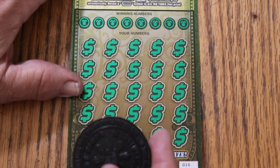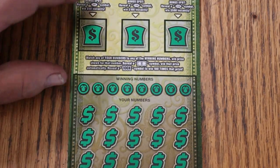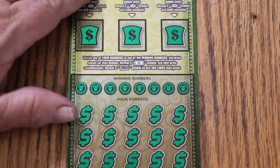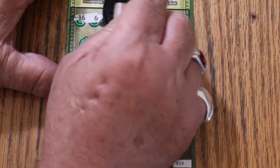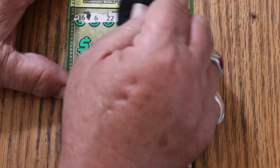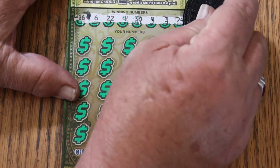Here we go with ticket 15. We're going to use M2M Grub and Gamble's coin, flipped over to the dark side, which is the sharp side. We have bonuses of 50, 100, and 500 up here. The winning numbers revealed are: 16, 6, 22, 4, 30, 9, 3, and 24.